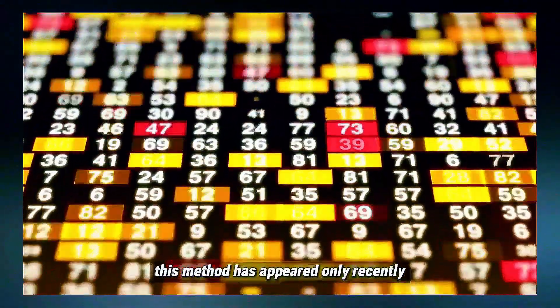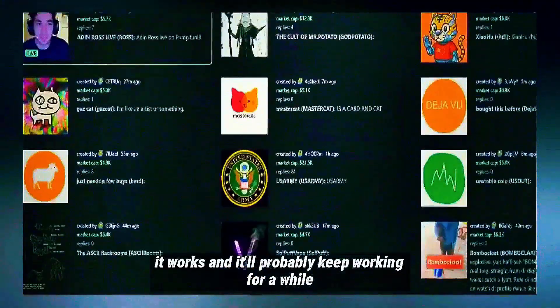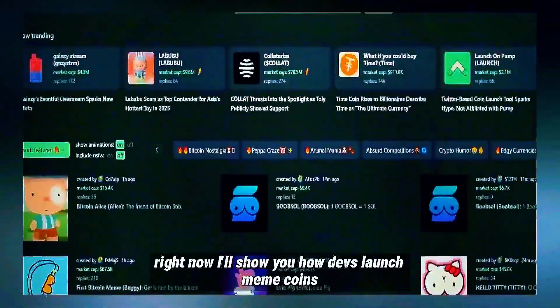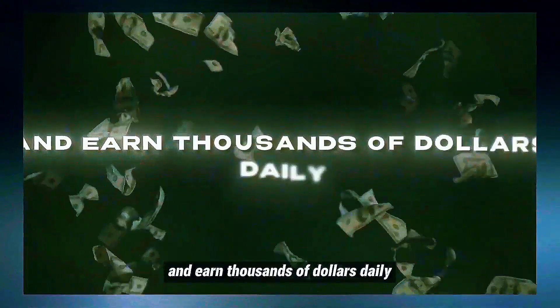This method has appeared only recently. I don't know how long it will stay profitable, but for now it works and it'll probably keep working for a while. Right now I'll show you how devs launch MemoCoin using what's called the golden method and earn thousands of dollars daily.